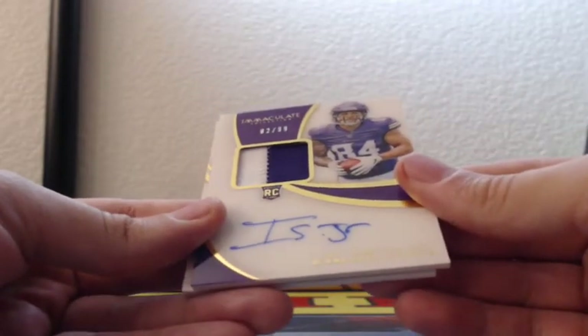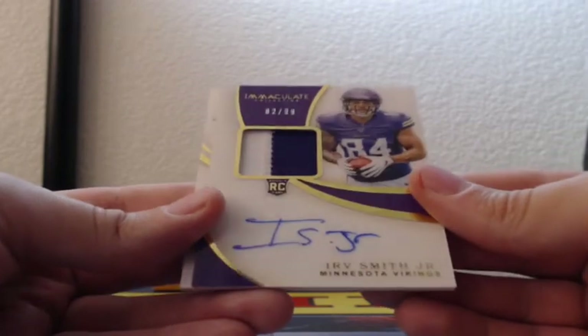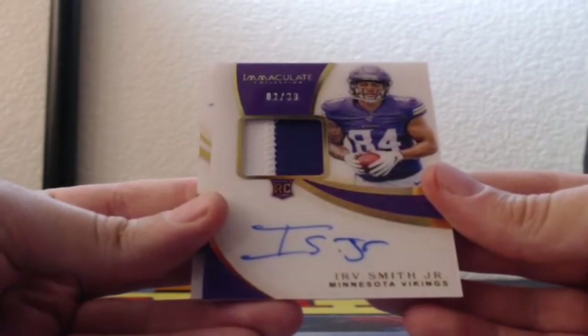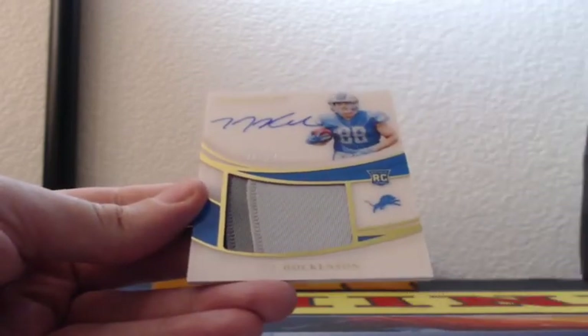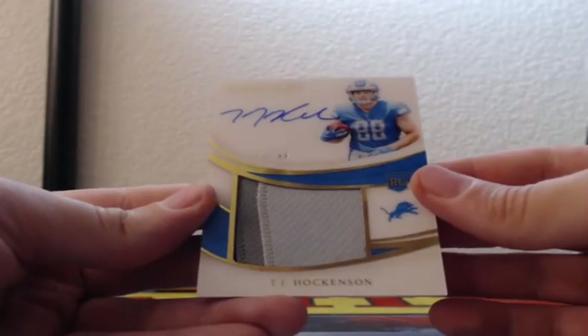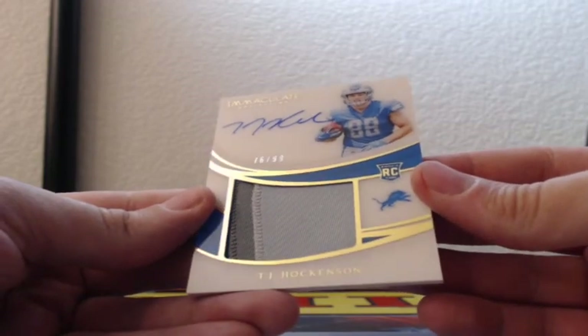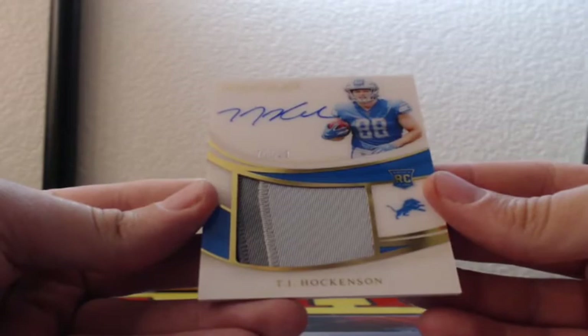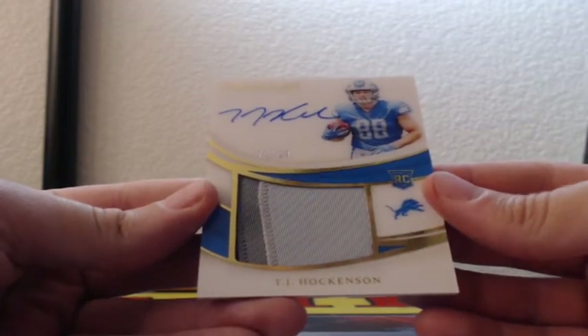Another one for the Vikings — RPA, 82 out of 99, two-color patch in the window, Irv Smith Jr., on-card auto, RPA for the Minnesota Vikings. And a sick jumbo RPA, 76 of 99 for the Detroit Lions — TJ Hockenson, two-color RPA jumbo patch for the Detroit Lions.